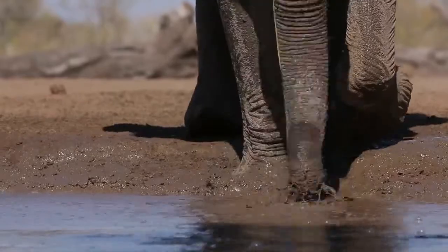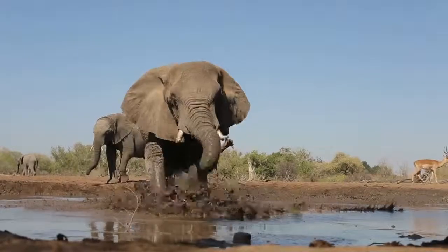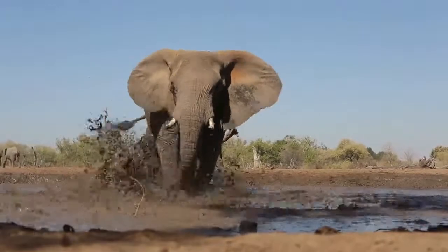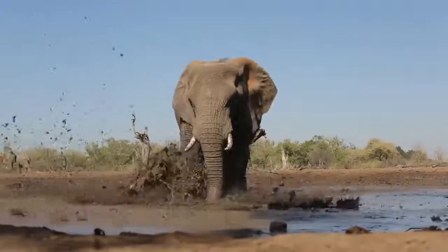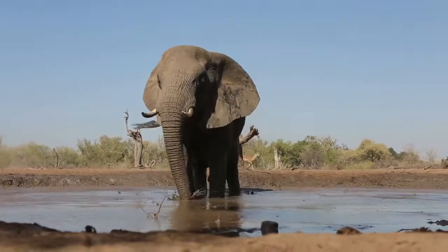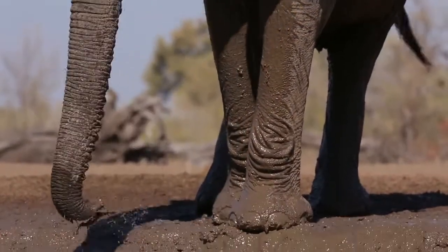The elephants tend to make a bit of a mess here — they splash the photographers inside the hide with mud. They do that just to coat their bodies in a protective layer. It helps for keeping them cool and keeping any biting insects and parasites off their skin.